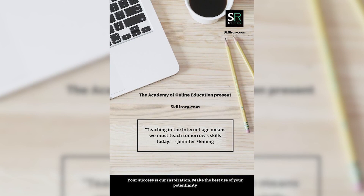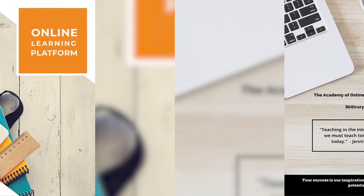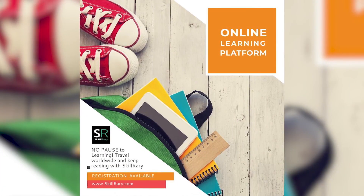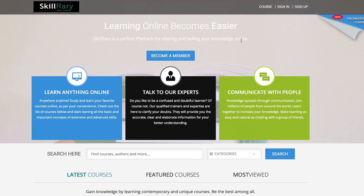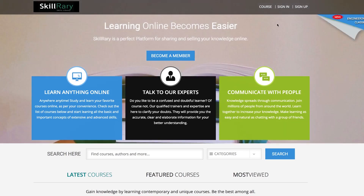If you'd like to share your knowledge globally, then register yourself as a trainer or faculty. Now I will explain the simple and easy steps to register to Skill Ready. Type www.skillery.com on your browser — the sign in and sign up tabs will appear at the rightmost corner of the home page.